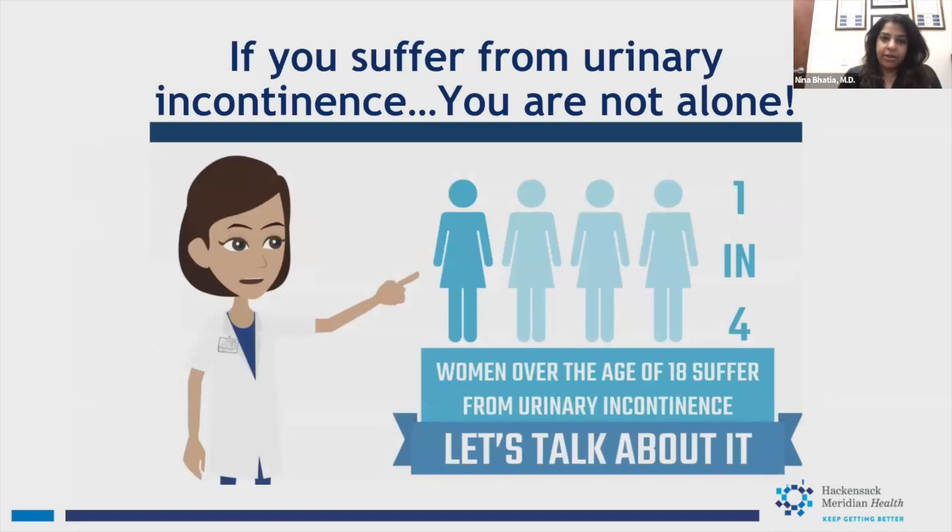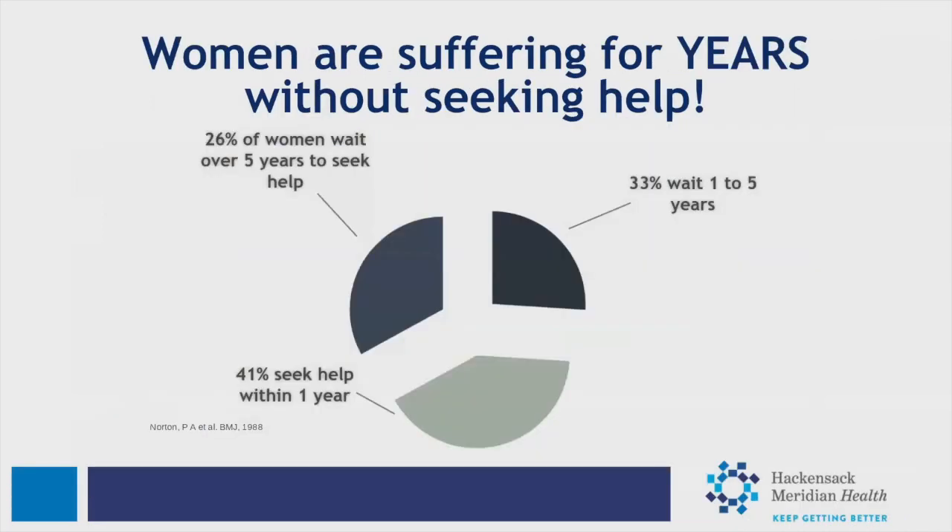You're not alone. If you're suffering from incontinence, remember there is help available and you don't have to live with it. It's something we don't talk about enough, but we should. Studies show that while about 40% of women see their doctor within a year of having incontinence, unfortunately 60% of women wait anywhere from one to five years or longer before talking to their doctor about it.